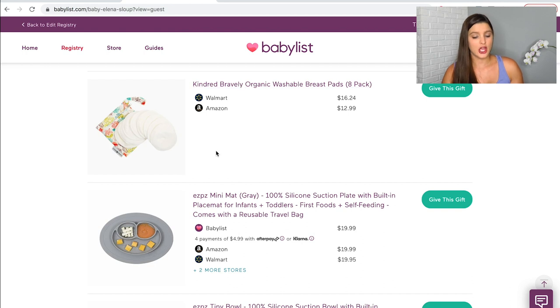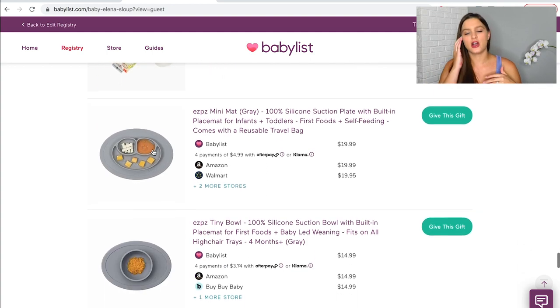Next are these Kindred Bravely Organic breast pads — an eight-pack. I'll probably use both reusable and disposable, so this will just get me started. Then down here we have a couple of things for when he's older, getting more toward the solid feeding stage. I didn't put a ton on there because I want to make sure we're set for the infant stage first, and I can always buy as I need. We also have Christmas when he's about two months old, so feeding items like a high chair felt like good gifts.